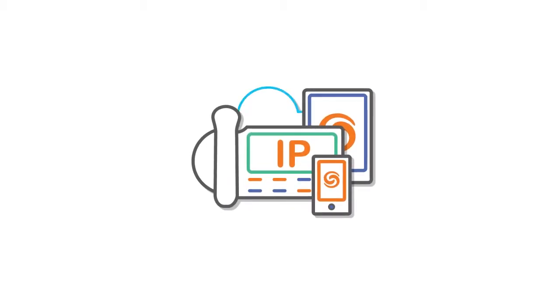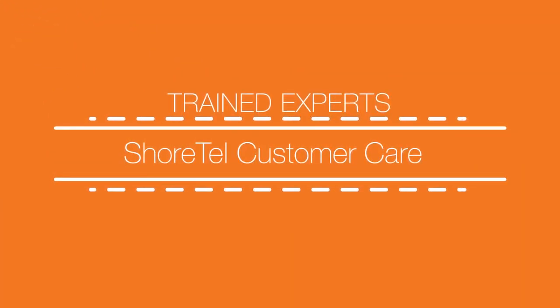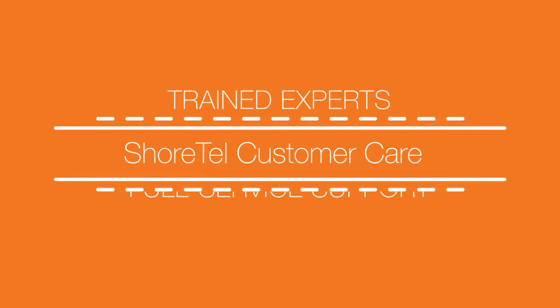When you're looking to install a new cloud phone system, make sure you pick a company that offers great customer service, like ShoreTel Connect Cloud. We pride ourselves on a unique approach to cloud customer care.